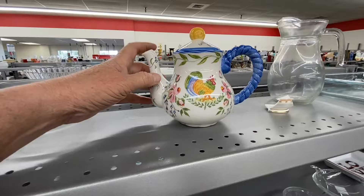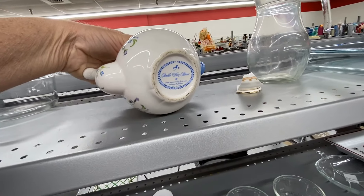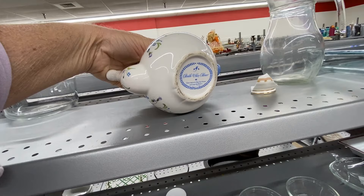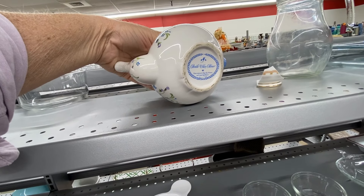In case you didn't know, I have a thing about teapots, and this one is so cute! Sadly, it isn't worth very much, but it is so sweet!